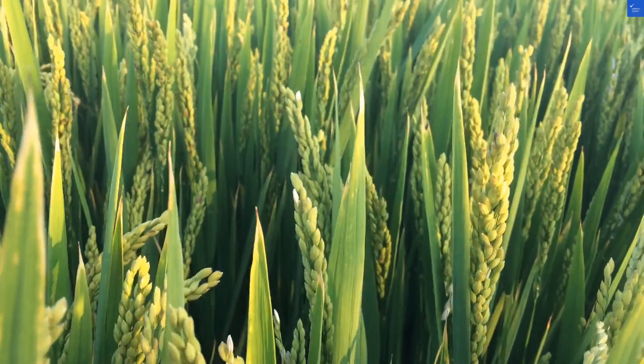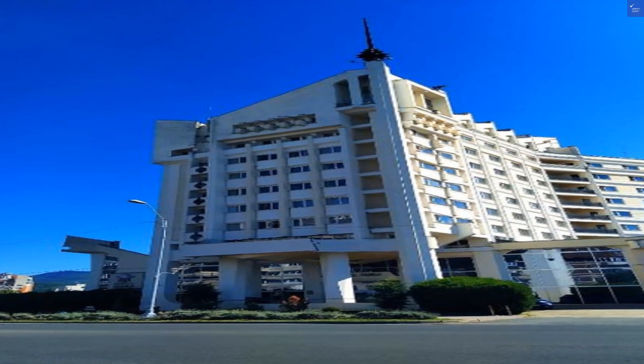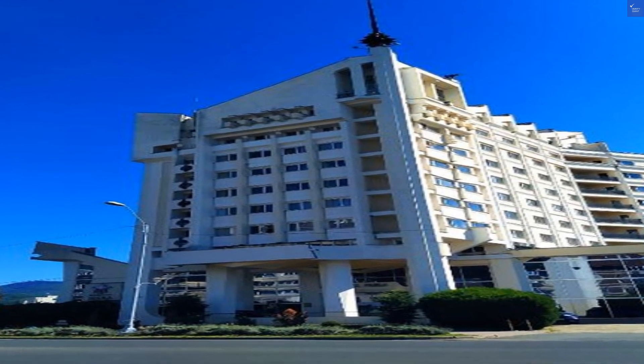This gem is perched right in the commercial center, only a 0.6-mile jaunt from the train station. Pretty convenient, right? You can even catch a taxi from the airport, just 6.8 miles away.